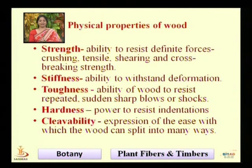Wood has several properties: strength, stiffness, toughness, hardness, and cleavability. Strength means the ability of wood to resist definite forces — to resist crushing and shearing. Stiffness is the ability of wood to withstand deformation. Hardness and toughness is the power to resist indentation and sharp blows. Cleavability is the ease with which wood can be split.